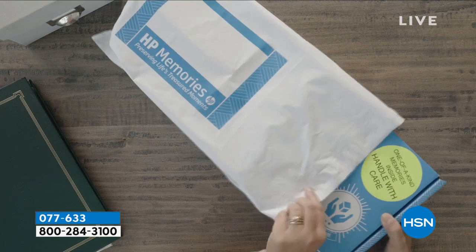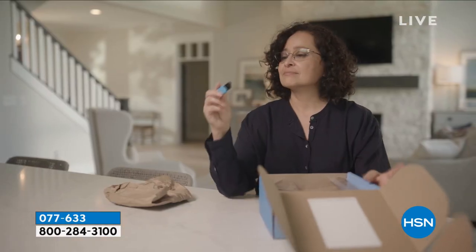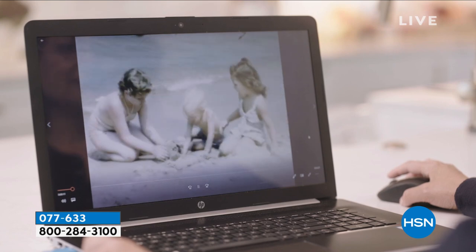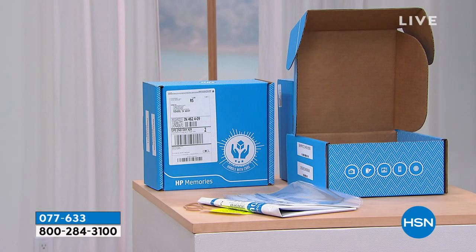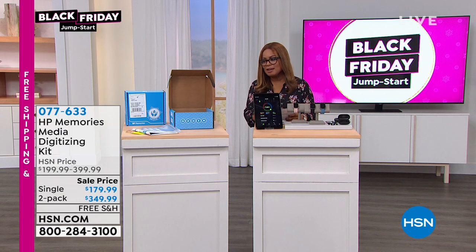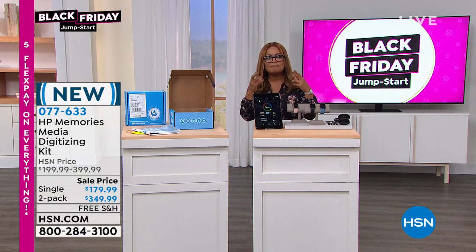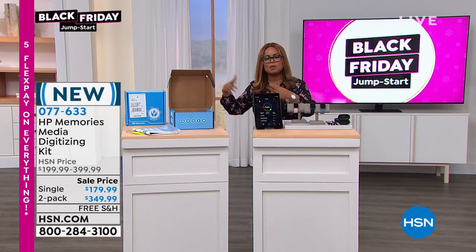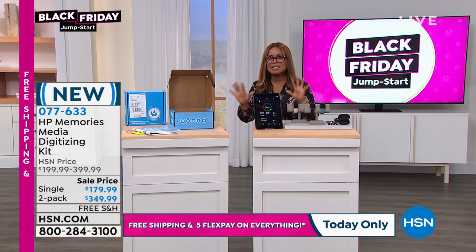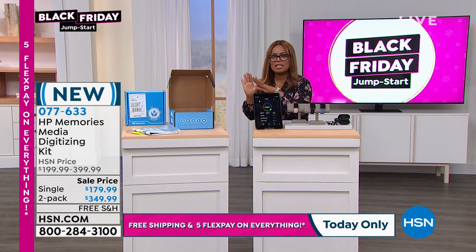Also from HP, and in perfect time for the holidays, we have the HP Memories Media Digitizing Kit. How many of you still have your 35mm slides, negatives, prints, 8mm or 16mm films, old VHS tapes, Hi8, Video 8, Betamax, Digital 8, or camcorder reels you'd love to digitize? HP has partnered with the experts and made it easier than ever. You fill the box with memories, and they send back those memories digitized — second day air.